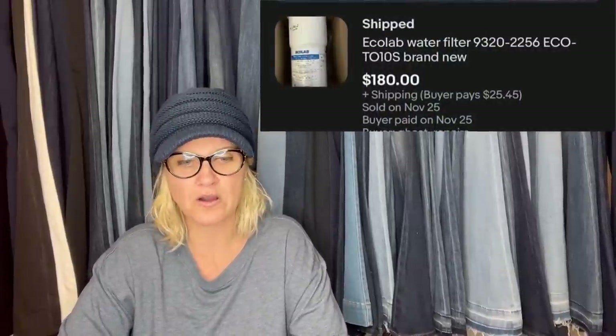Thank you guys so much for being here. My name is Courtney, also known as Bolo Buddies, and we are going to get started with some bolos. The first one says: free to me, got three of them, sold one so far. It is an Ecolab water filter.